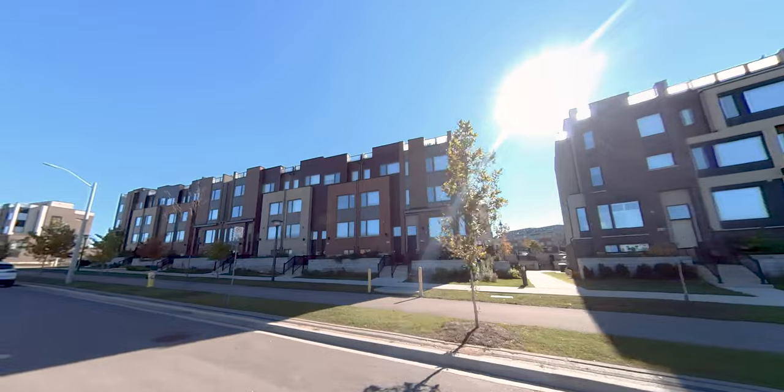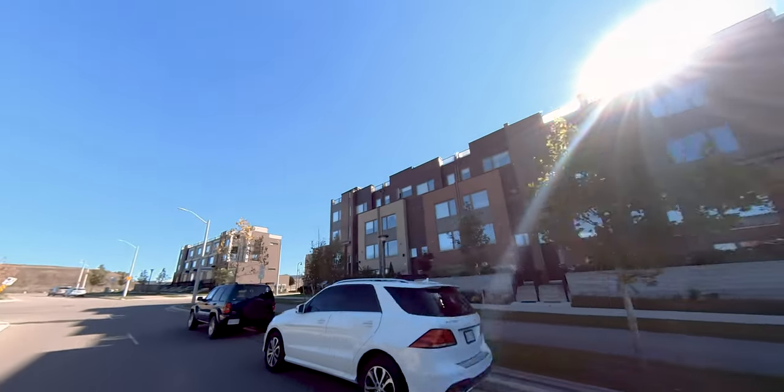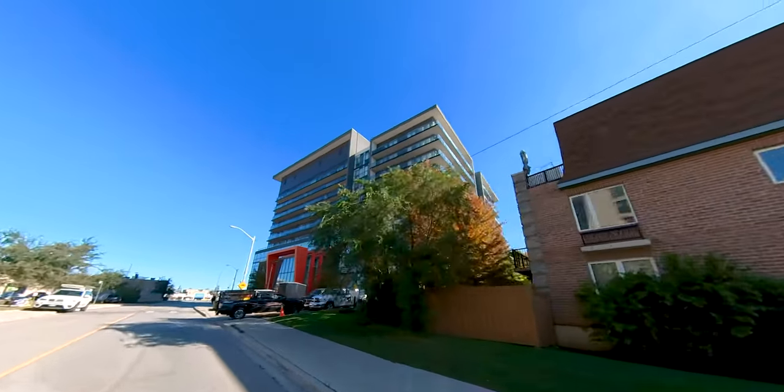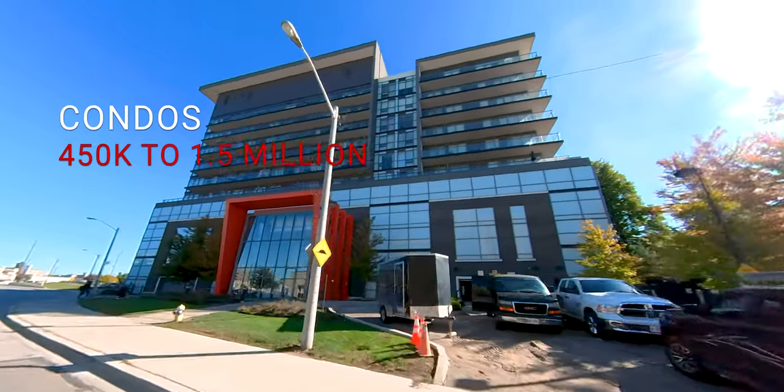Just south of Downsview Park to Wilson Avenue, you have new townhomes and low- and high-rise condos. Condos in this area can start anywhere from $450,000 to approximately $1.5 million.